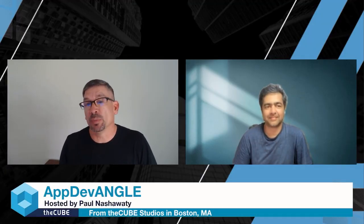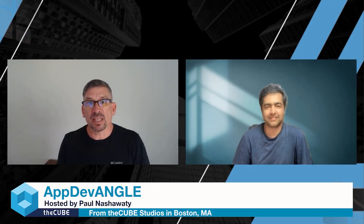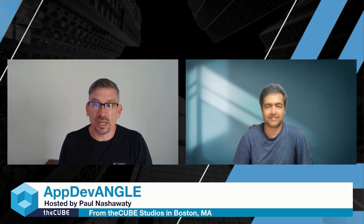SRE teams spend 20 to 40% of their time managing observability infrastructure. My name is Paul Nashua, and I'm the practice lead for the App Native practice at the Cube Research, and I'm joined today by Nishant from Last9.